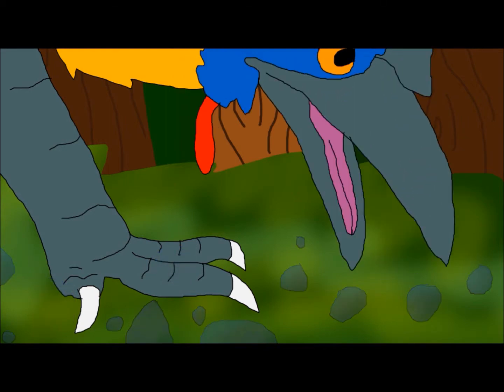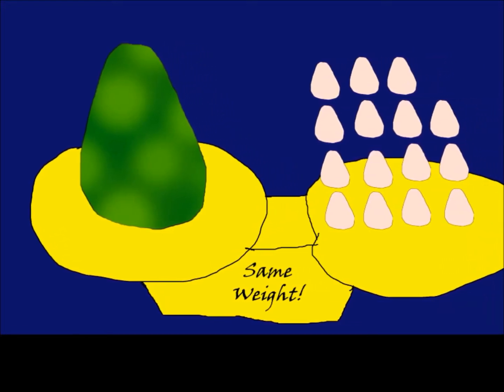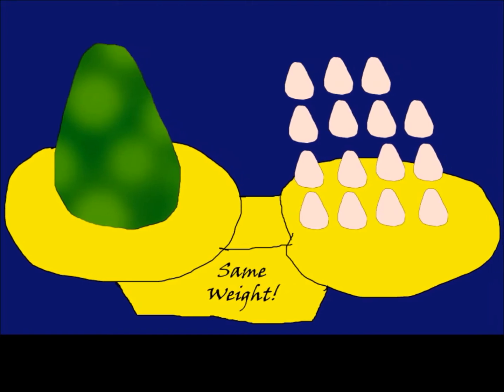Their eggs are the third largest in the world, weighing an average of 584 grams — about the same as 15 medium-sized chicken eggs.